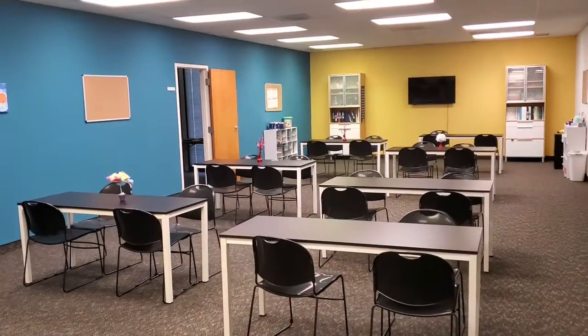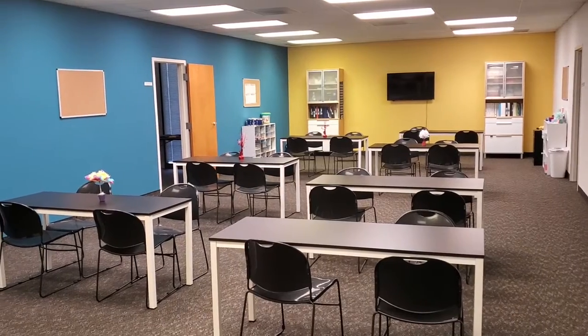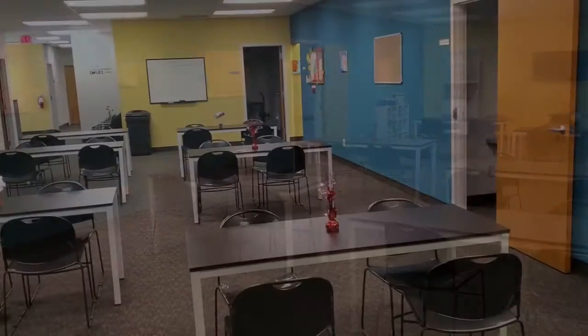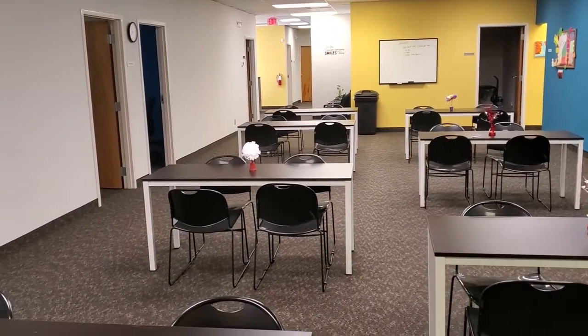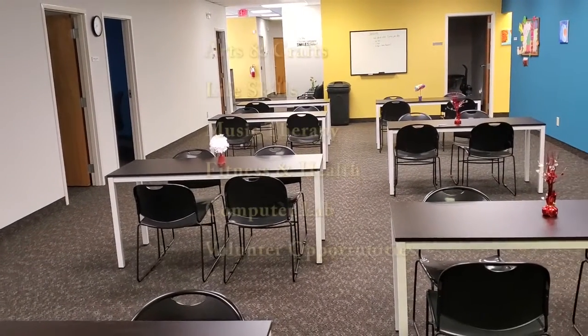This is our main area where a majority of our activities occur. Our morning starts here and our day ends here. Here is a list of some of our day-to-day activities available at our program. We have arts and crafts,